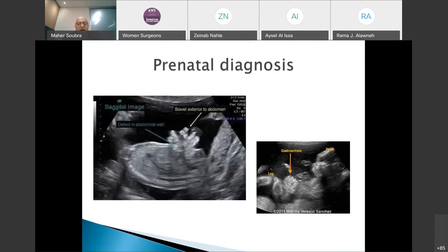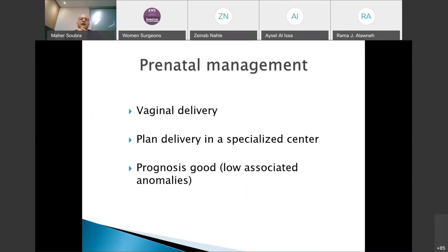Gastroschisis can be diagnosed prenatally — the herniated bowel without coverage is clearly visible on ultrasound. Prenatal diagnosis is important for management counseling. Regarding delivery, vaginal delivery is still recommended in gastroschisis as the delivery type does not affect outcome. However, the mother should be advised to deliver in a tertiary care center with pediatric anesthesiologists, pediatric intensivists, and pediatric surgeons available.